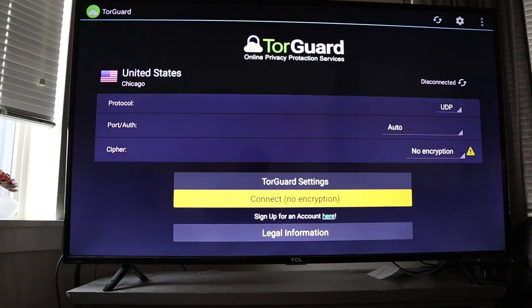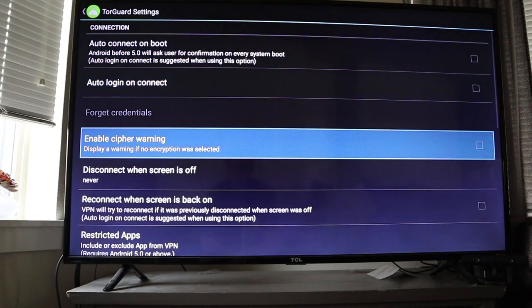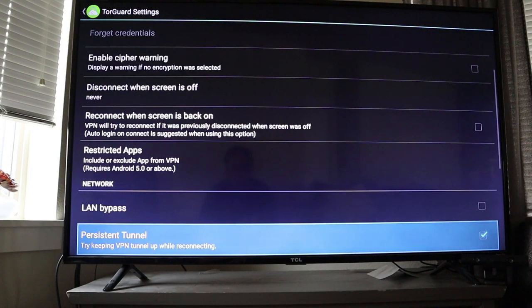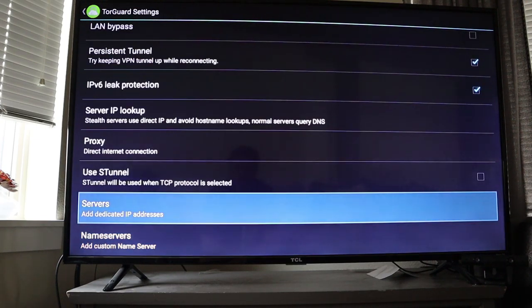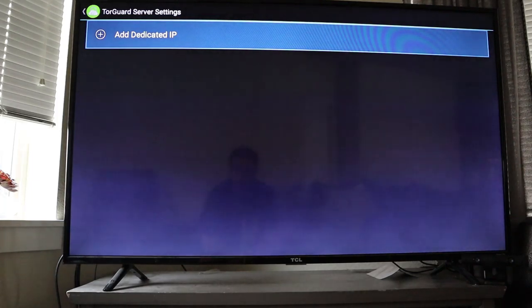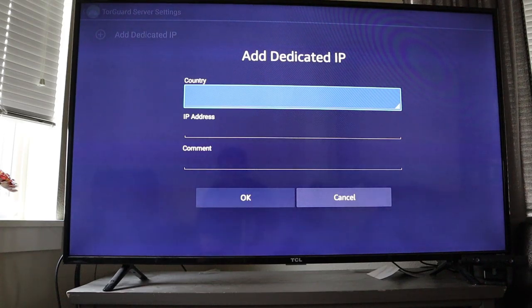Pretty simple layout. If you're going to want to unblock those geo-restrictions, you're going to want to go to the settings right here, then go down and click 'add dedicated IP address.' This is going to add a dedicated IP. So you might be wondering, how do I get a dedicated IP? The way TorGuard works is that you buy a dedicated IP as an add-on. You might be thinking, oh, that's a bit extra — and it is a little bit.